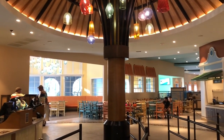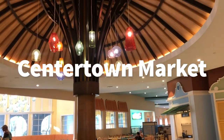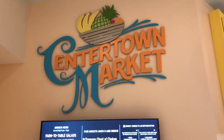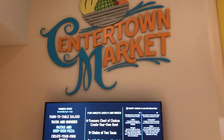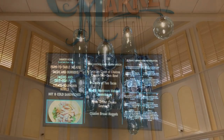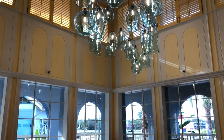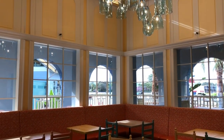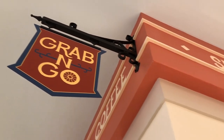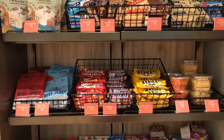The first place we're going to take you is over to Centertown Market. Centertown is the counter service location — basically their food court. The important thing to note is that Centertown serves breakfast and dinner. For lunch, however, they don't have the little stations open in the food court. They only have grab and go for lunch, which is weird and shocking. I'm really hoping it changes, but as for right now, that's the situation.